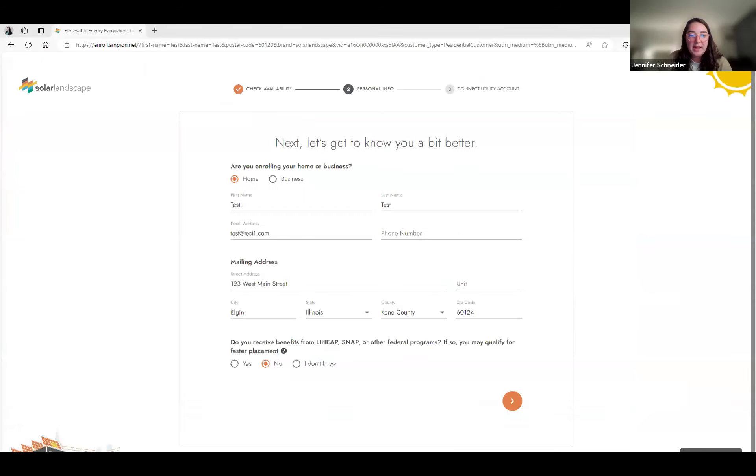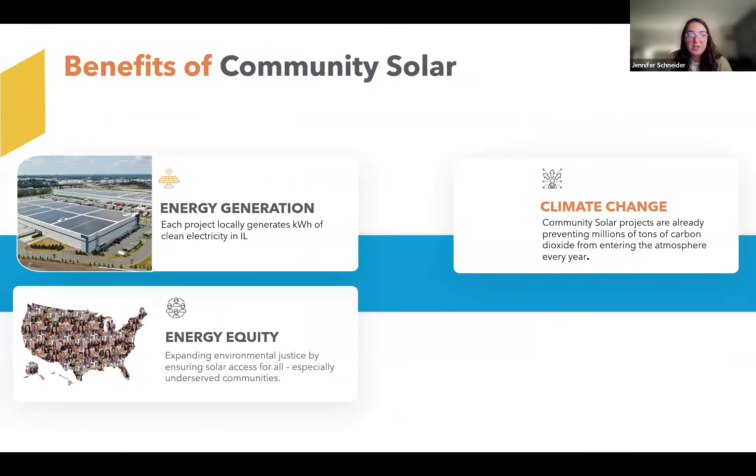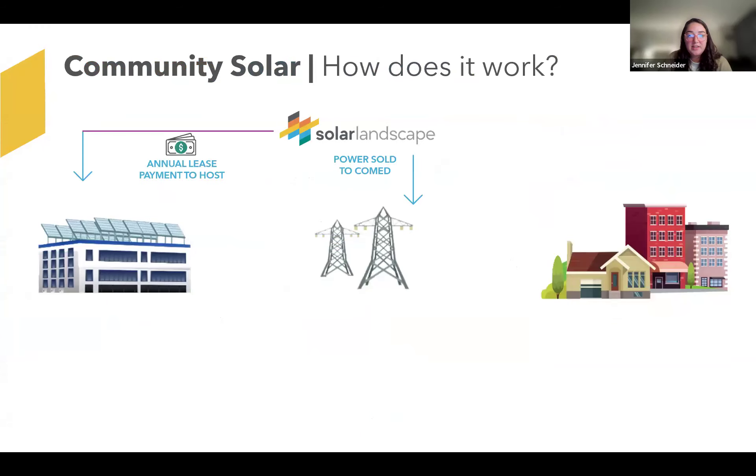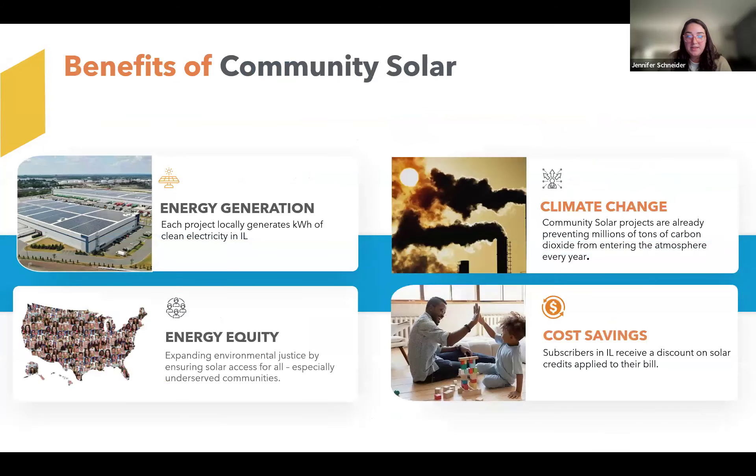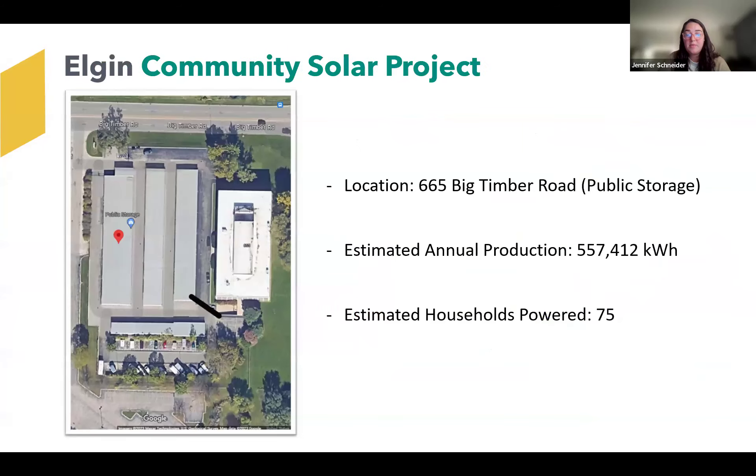I'll just reiterate that this project is going to start being constructed soon and is expected to be completed and connected to the ComEd grid this winter. By the spring, hopefully everything will be completed and you would start to see the community solar deduction on your ComEd bill, thanks to consolidated billing.